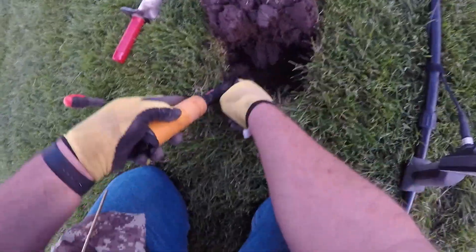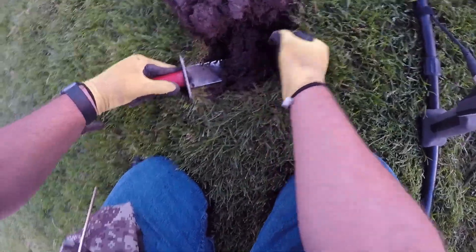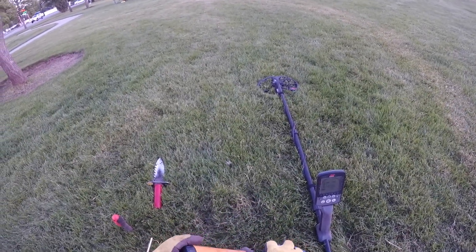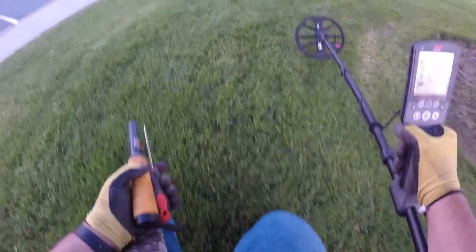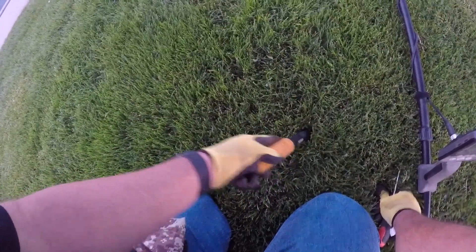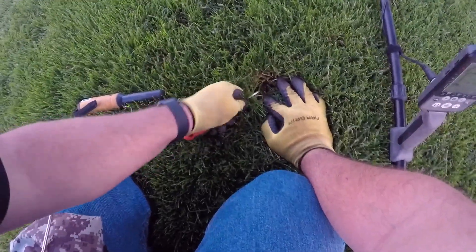I've got a 16 here, a little bit deeper — I think it's a pull tab. Still in the hole; looks like it's right about the center. And it is a pull tab. I've been over this field quite a bit and it's amazing how deep the signals I keep pulling out are — crystal clear when I go over them. It seems to be always replenishing itself. Got a 14 signal right near the surface — looks like a pull tab, and it is.